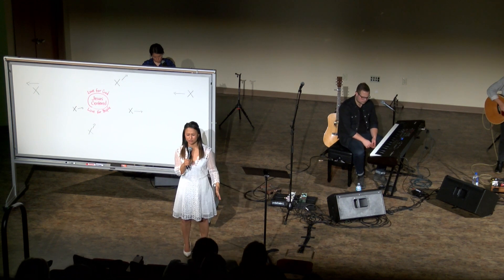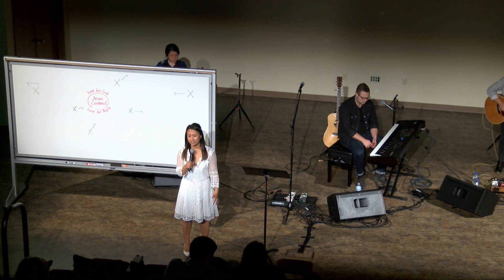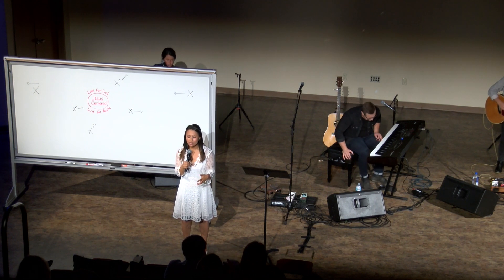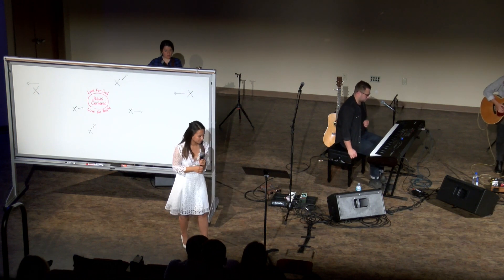Father God, we thank you so much for your amazing grace — we could never understand it fully. Father, I pray that your spirit would shine your light in our hearts to help us see and understand the depth of your love for us. Forgive us for the times that we've tried to add to your word, and we pray that we would know who we are in you, by the power of your spirit. In Jesus' name, Amen.